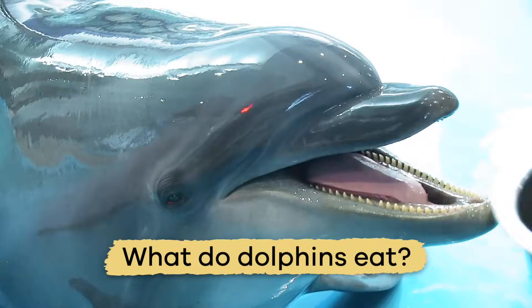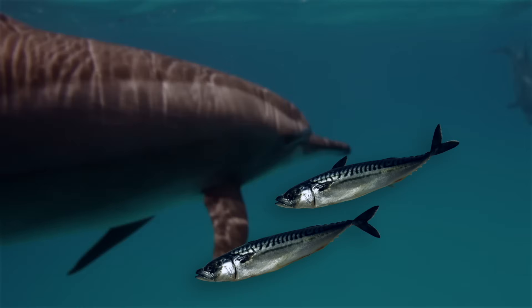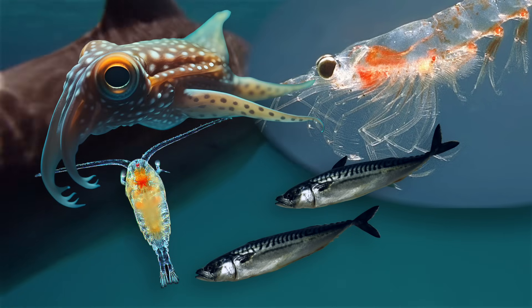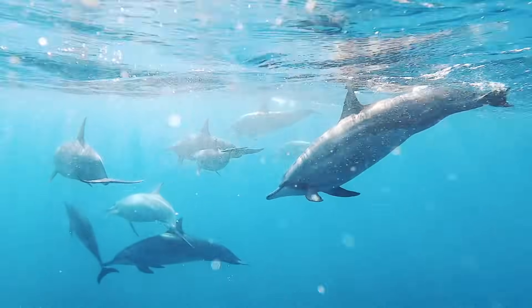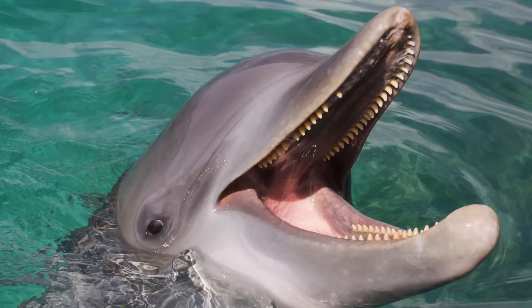What do dolphins eat? For the most part, dolphins eat fish, krill, plankton, and cephalopods, which are squid. However, depending on the species, they may eat more of one type of food than another. And this is why their teeth are different shapes.